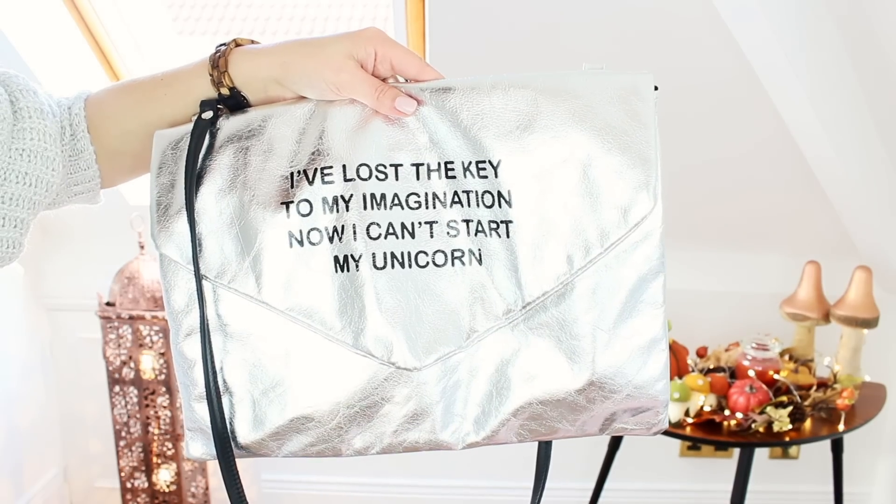I picked up two new handbags from TK Maxx recently — I'm having a bit of a love affair with TK Maxx at the moment. I just absolutely love the stuff they have in and I love their bags. Obviously they have different products at different branches so these may not be available in yours, but they might be. This is my favourite one that I picked up — it's from the brand It's Not Me It's You and it says 'I've lost the key to my imagination, now I can't start my unicorn.'